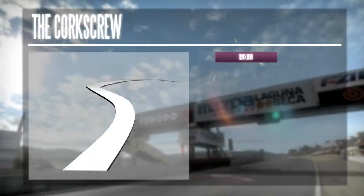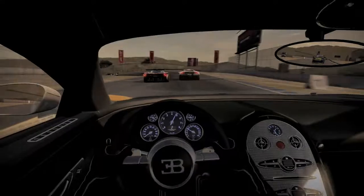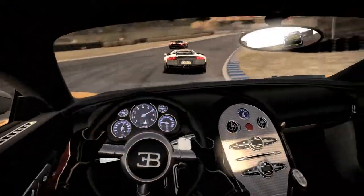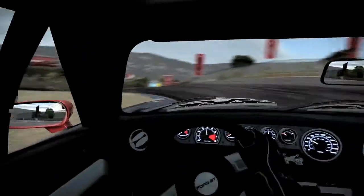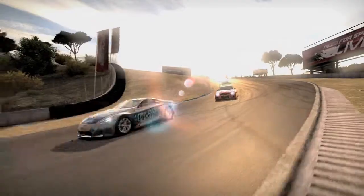The corkscrew is probably one of the trickiest sections of the track and surely the most famous. It's a left-right chicane with a nasty downhill, taking you from the highest point of the circuit to the lowest. Master this chicane and win important seconds.